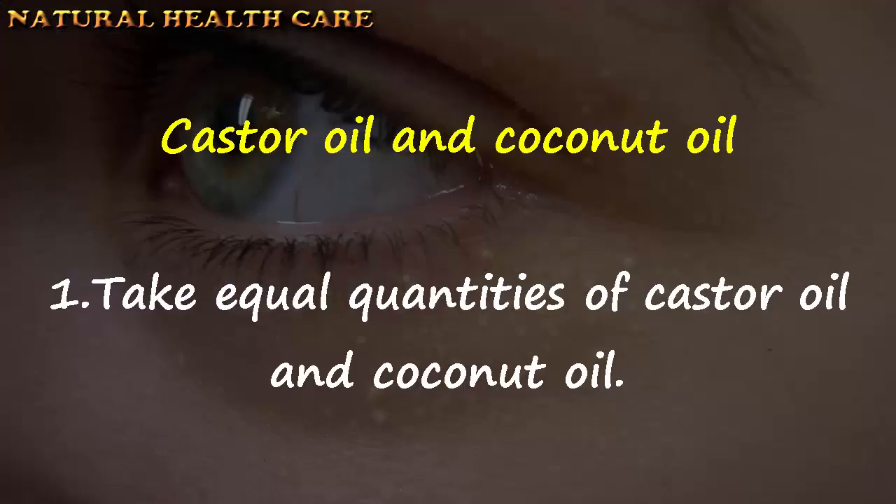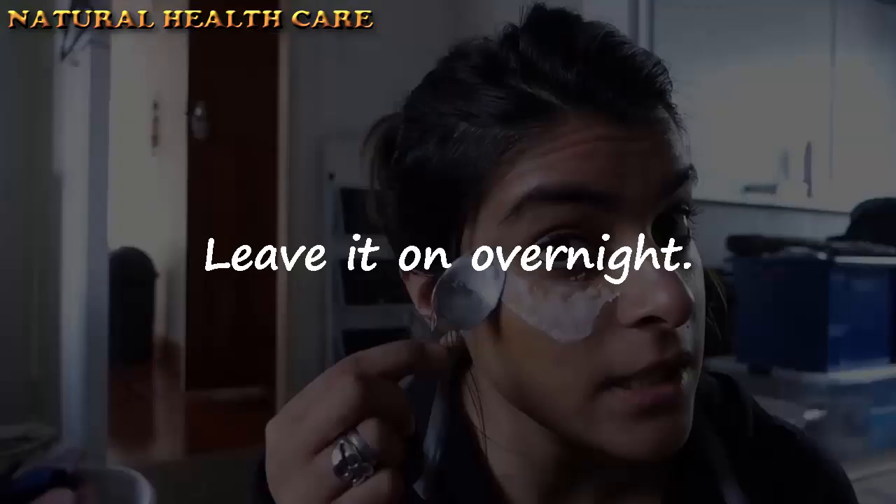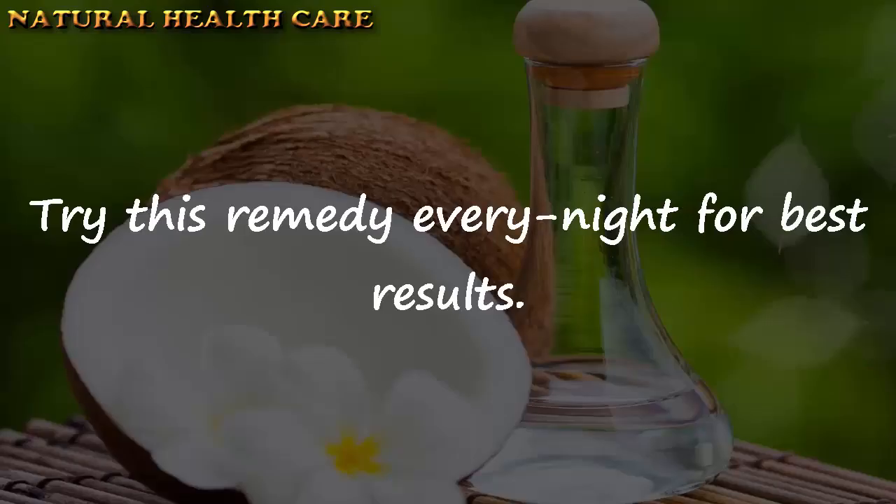Castor oil and coconut oil: Take equal quantities of castor oil and coconut oil. Mix them well. Apply this mixture under your eyes and massage gently. Leave it on overnight. Try this remedy every night for best results.